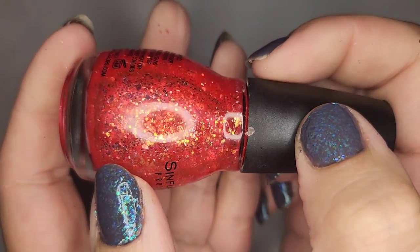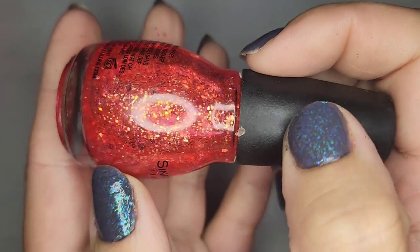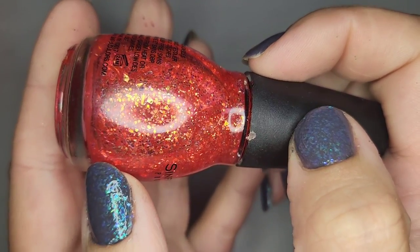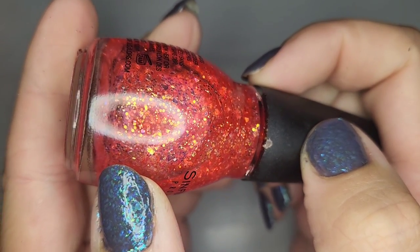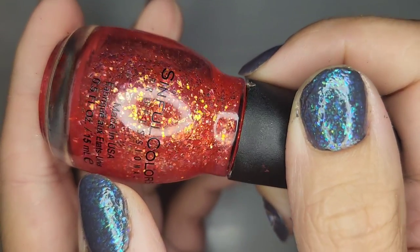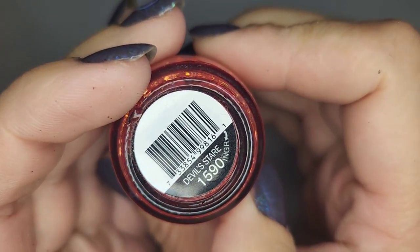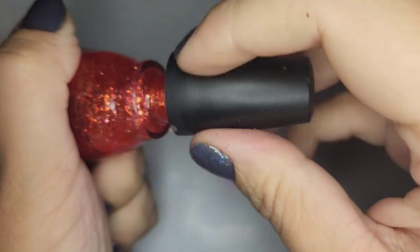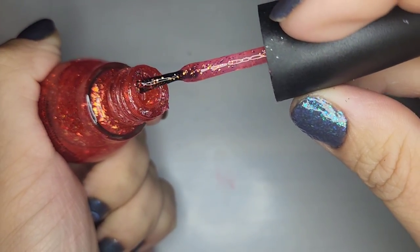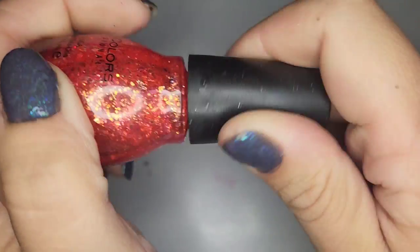We got a Simple Colors — a red with a gold flaky and a gold hex glitter. I really like that and this one is called Devil's Stare. Checking — oh yeah for sure keeping that. It's kind of like a pinky red jelly base. Very very pretty.